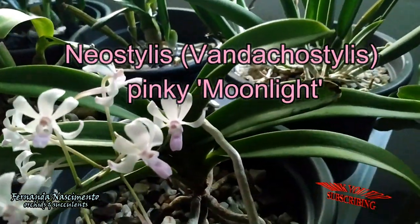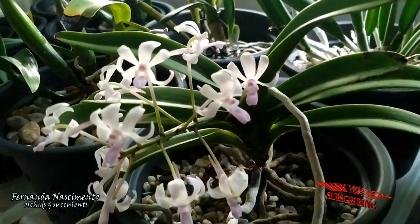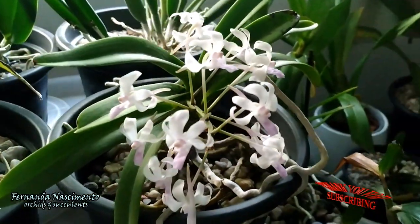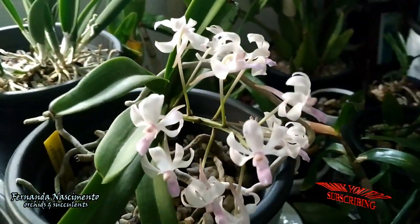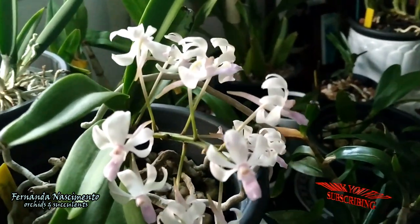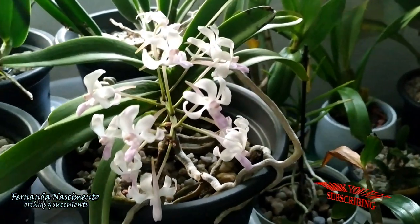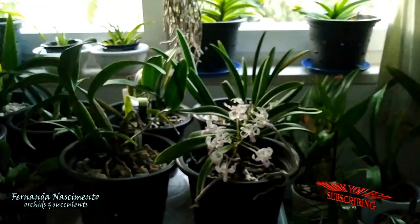This one is a cross of Neofinetia falcata with Rhynchostylis gigantea. This Vandasius regularly blooms for me this time of the year. The blooms are mostly white like the Neofinetia, with some brush strokes of pink from the Rhynchostylis. These blooms are also fragrant. During winter this plant seems to be dormant, then it blooms in early spring, and only after that the root growth restarts.